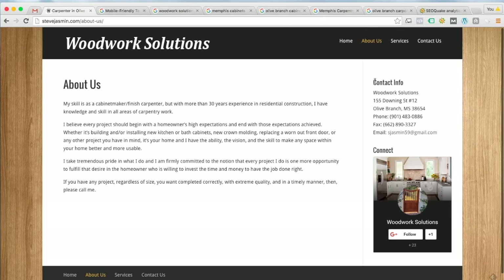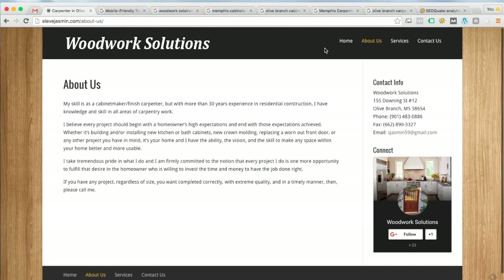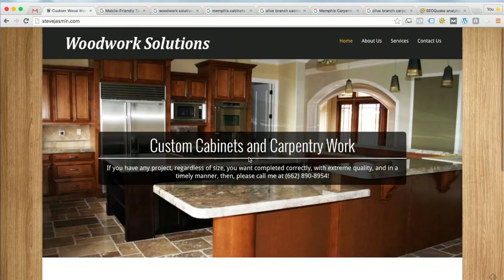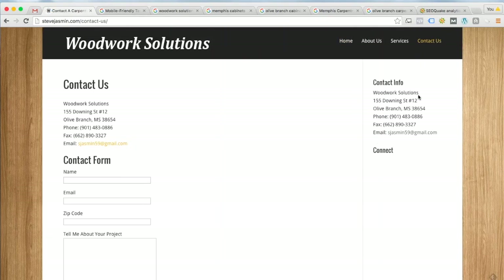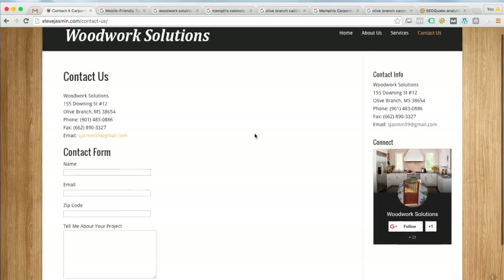This page has more text than the homepage but I think it could still use more, so I'd recommend adding additional text. I do like that over here on the right you've got contact info — Woodwork Solutions, street address, phone number, fax number, email address. That's good. Going back to the home page, I notice you don't have that contact information there. I would highly recommend adding it, because Google really likes to see consistent name, address, and phone number information across every page of a website.